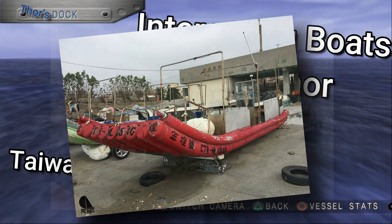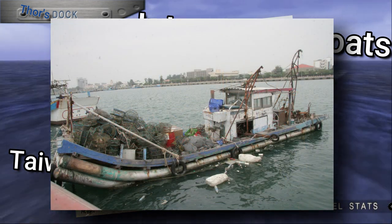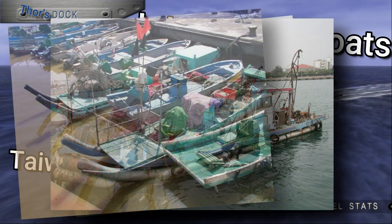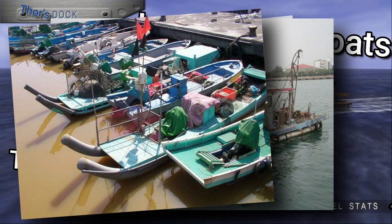I originally knew them as Taiwanese sewer pipe boats. The lore for how these boats came into existence is something about a community that was replacing its sewer trunk pipelines and was throwing them away, when a very poor individual saw an opportunity to build a boat out of the old pipes, and the pipe boat craze was created.